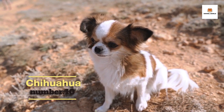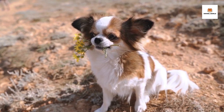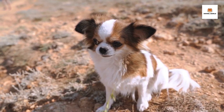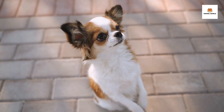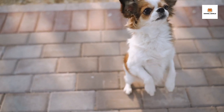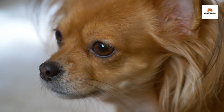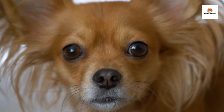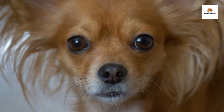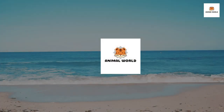Number 10: Chihuahua. The Chihuahua is a small dog breed with a big personality. Originating in Mexico, these tiny pups have become popular pets all around the world. Chihuahuas are known for their distinctive apple-shaped head and large, expressive eyes. Despite their small size, they are full of energy and can be quite feisty when they want to be. Chihuahuas make excellent apartment dogs because they don't need a lot of space, but they still need plenty of exercise and mental stimulation to keep them happy and healthy. They are also very loyal and affectionate with their owners, and love to be held and cuddled. If you're looking for a pint-sized companion with a big personality, the Chihuahua might just be the perfect breed for you.